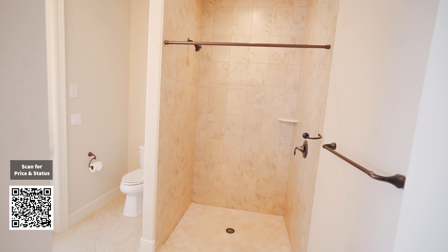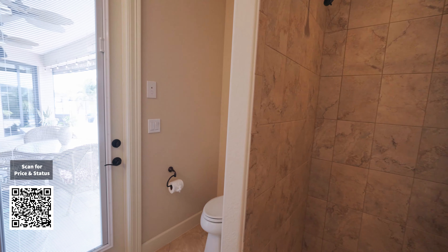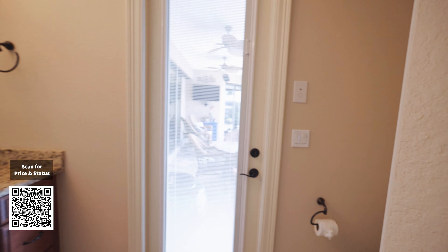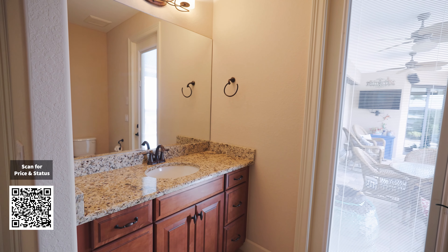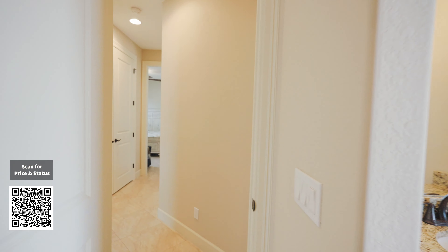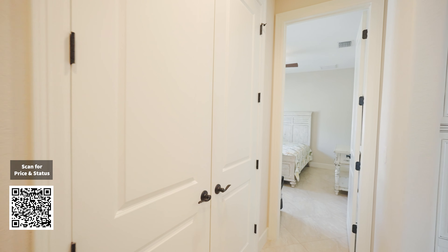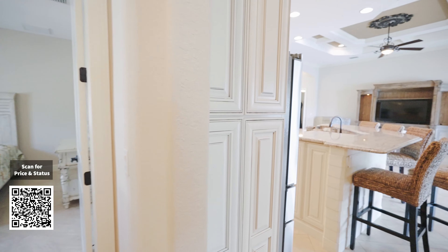Now we're coming into the guest bathroom — it's also a pool bath. You have your shower here, toilet over here, a door that leads outside, and a nice granite countertop vanity. And in those two doors, a humongous closet.